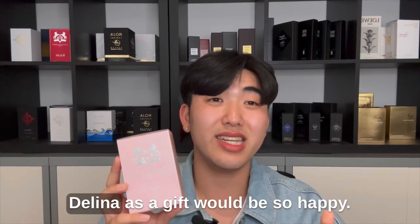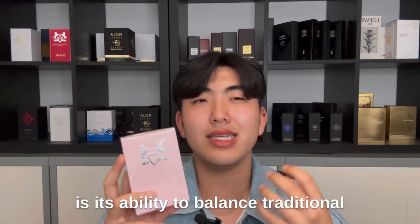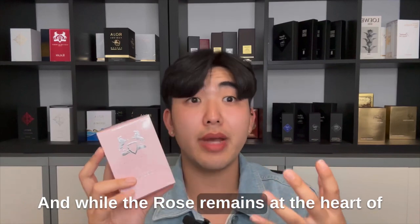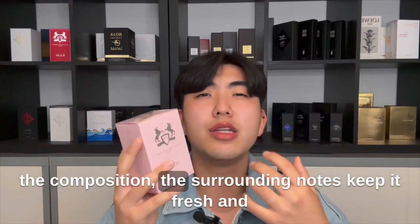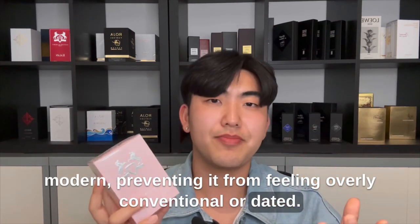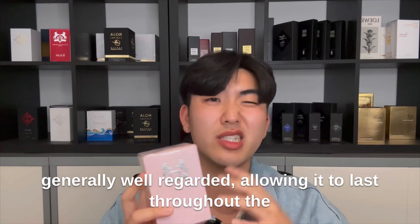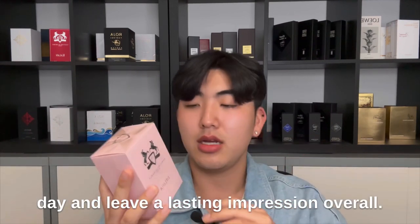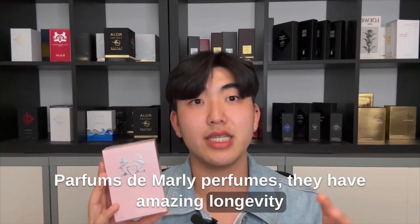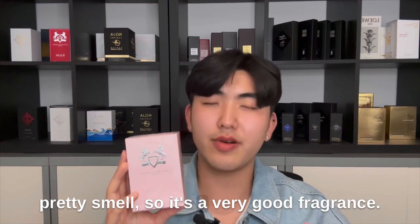I think anyone who receives Delina as a gift would be so happy. What makes Delina stand out is its ability to balance traditional floral elements with a contemporary twist. While the rose remains at the heart of the composition, the surrounding notes keep it fresh and modern, preventing it from feeling overly conventional or dated. The longevity and sillage are generally well regarded, allowing it to last throughout the day and leave a lasting impression. Overall, Parfums de Marly perfumes have amazing longevity and performance — it's a very good fragrance.